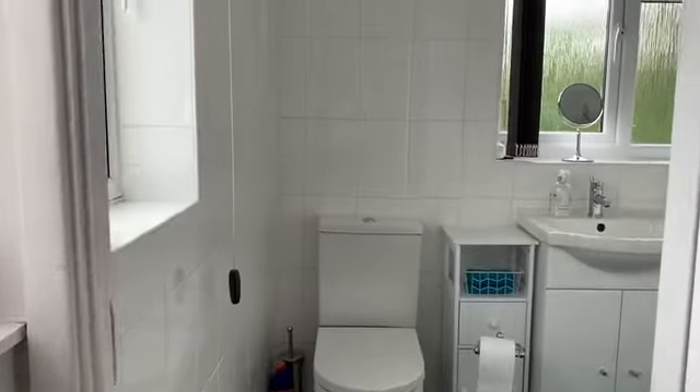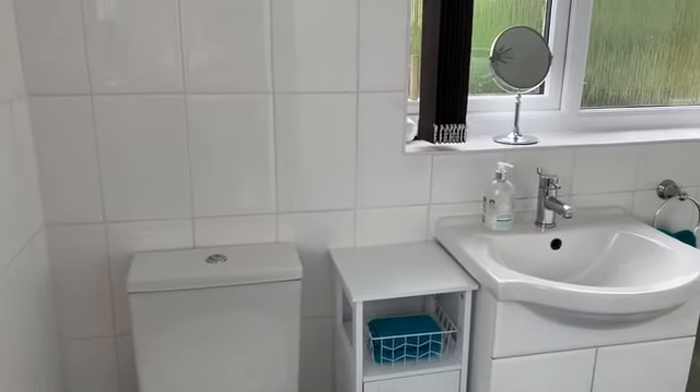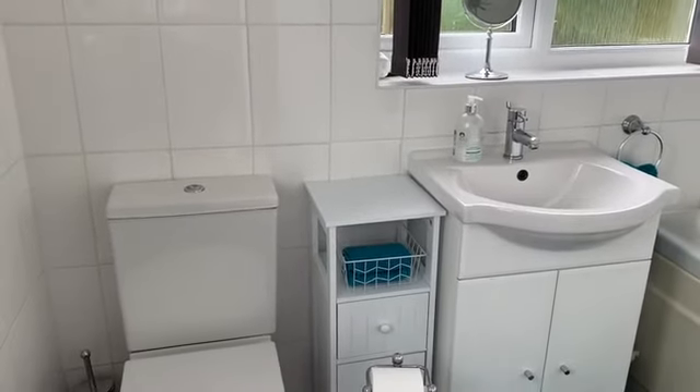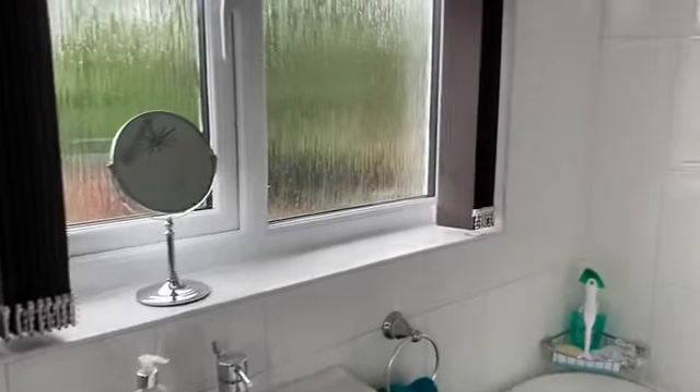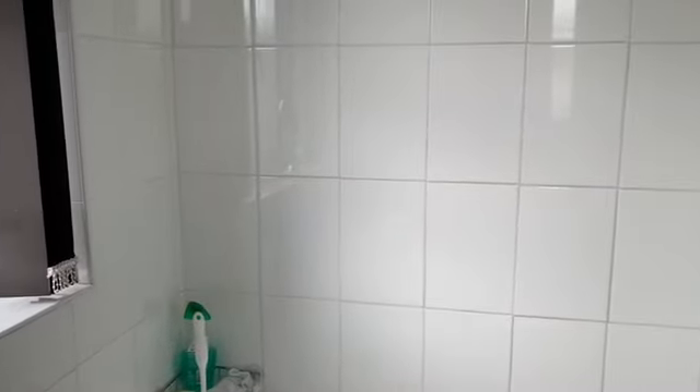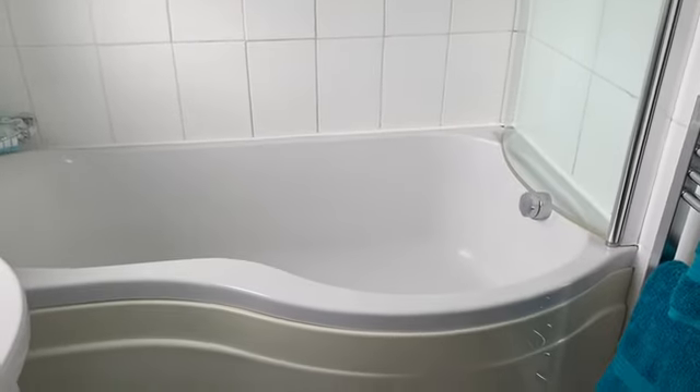Straight into the bathroom, which is a nice contemporary-style bathroom. There's a wash basin with a vanity unit built in, and a panel bath with screen and shower, so you've got both options there.